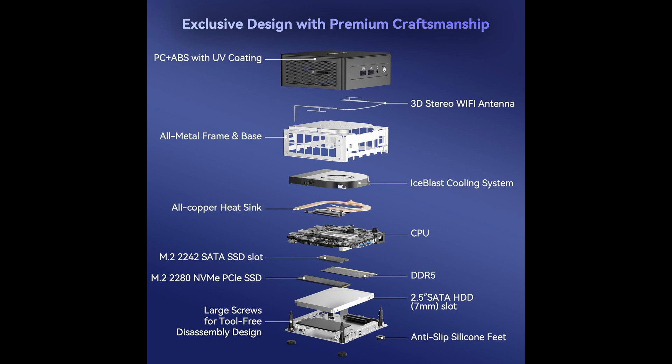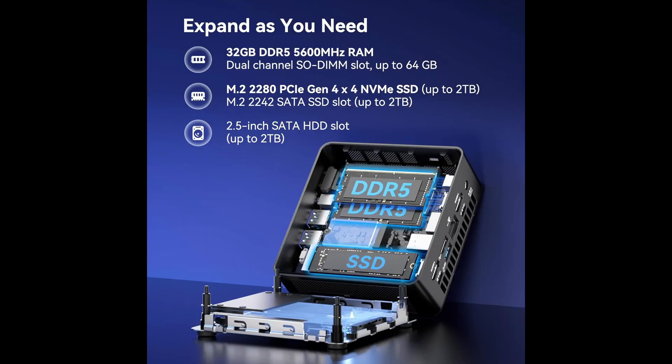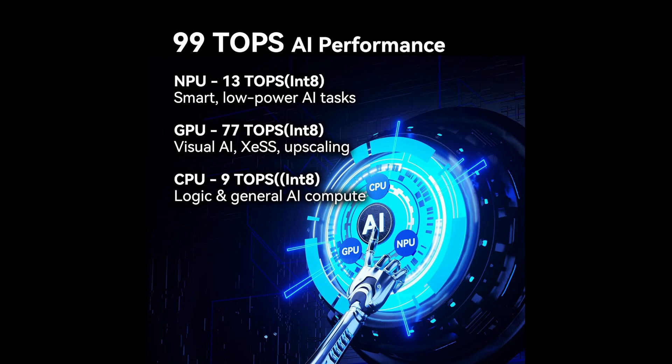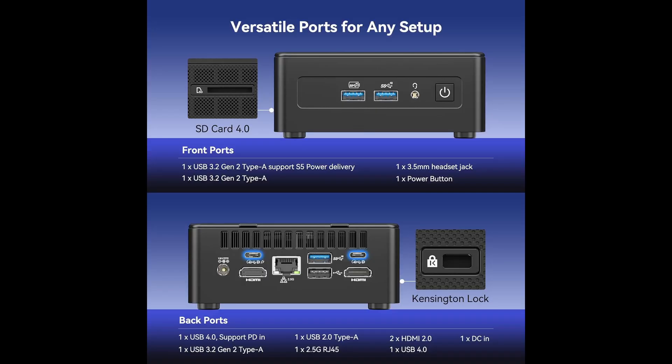In conclusion, the Geekam IT-15 mini PC is not just the most powerful mini PC in its class — it's a serious contender for best all-around desktop for professionals and power users in 2025. Whether you're gaming, creating, coding, streaming, or multitasking, it delivers elite-level performance in a form factor you can literally hold in one hand. If you're looking for a compact desktop that doesn't compromise, this is it. The Geekam IT-15 is a mini PC with mega power.